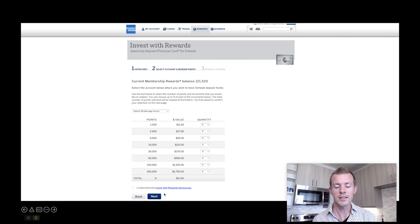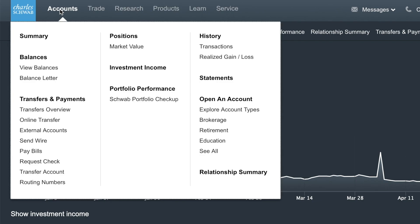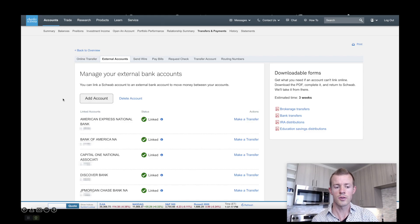Click that you understand the disclosures and a confirmation page will appear. When you check your brokerage account, the cash balance should go up by the redeemed amount. Once you're there, you can either invest into the markets, or if you want to transfer out to your own checking account or savings account, you can also do so. If you follow the menu to Accounts, then under the Transfers and Payment section, you'll see External Accounts — click there and you'll see your linked accounts where you can link external banks. Then once you convert your Amex Membership Rewards points to cash into your Schwab brokerage, you can transfer from Schwab out to any external account that you wish.